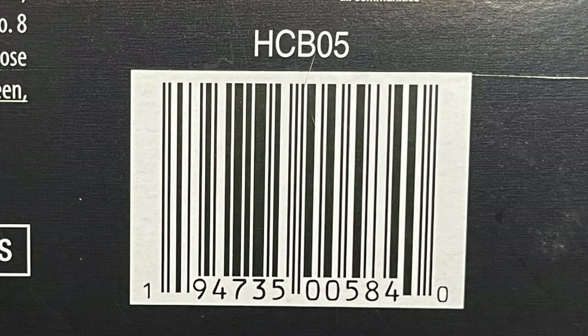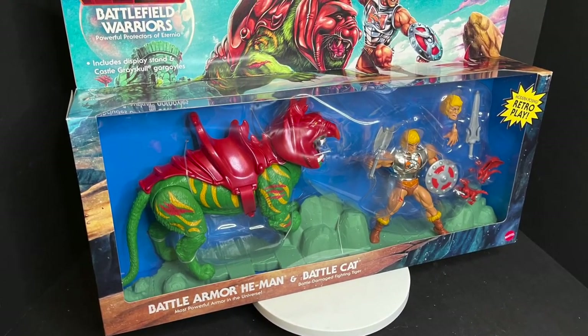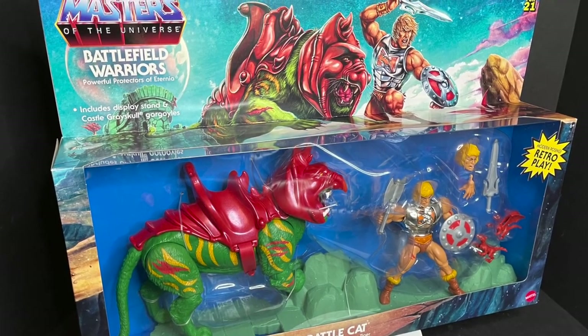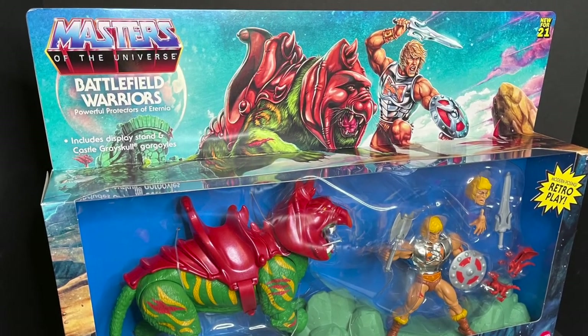Again, I found this at Target. It's starting to hit Target stores now, so keep an eye out within the next week for the big Target reset. Sit back, relax, grab yourself a nice hot armored-up He-Man-sized cup of coffee. This is a look at the brand new Target store exclusive Masters of the Universe Battlefield Warriors 2-pack by Mattel.